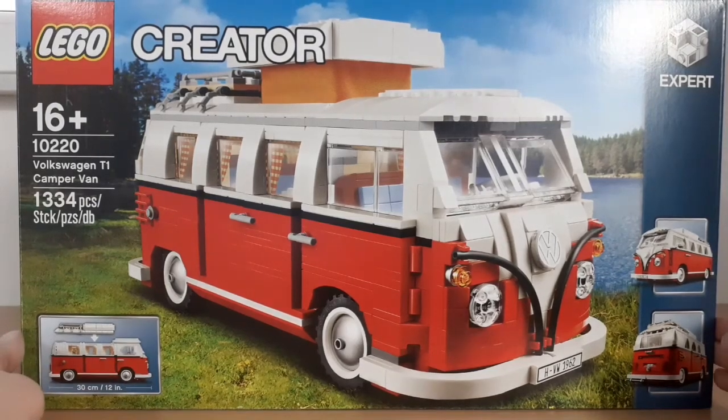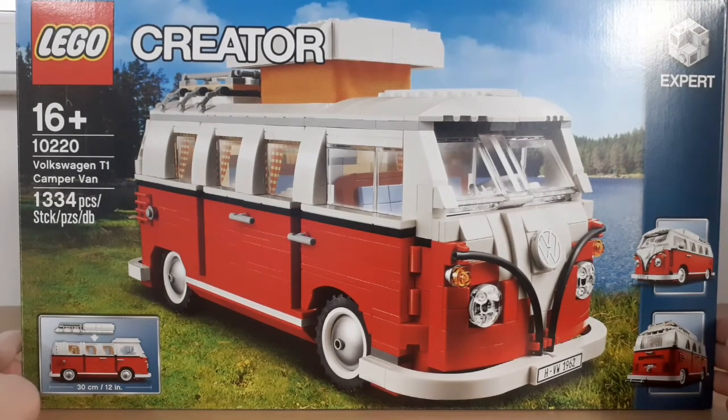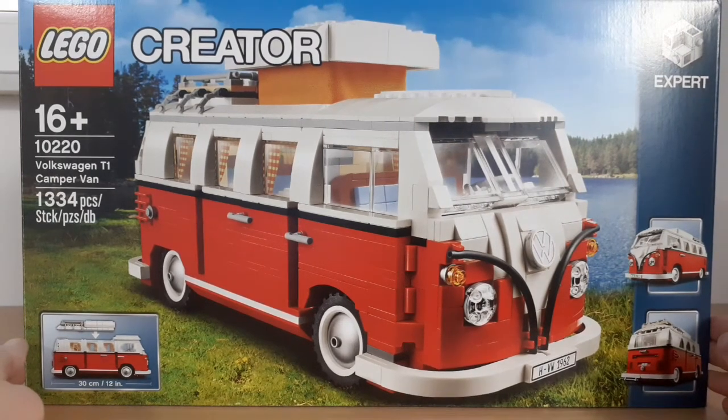Welcome back guys, it's Tommy Lago here and in today's video I'm going to show you my favorite LEGO set, which is the LEGO Creator Expert Volkswagen T1 Camper.